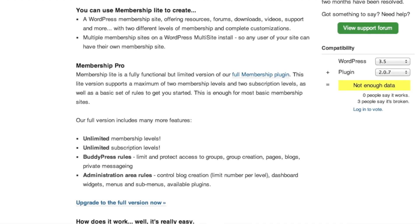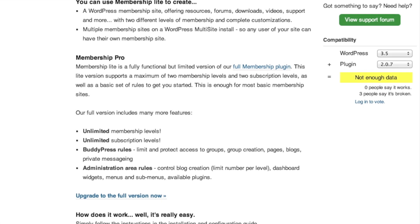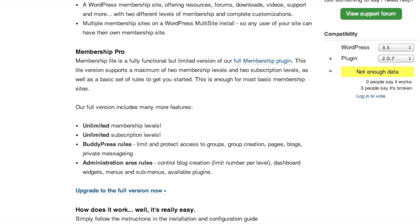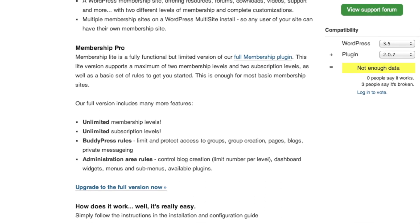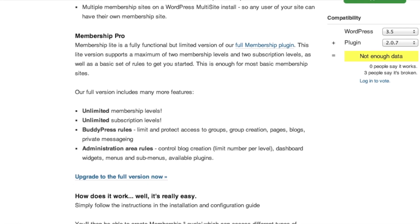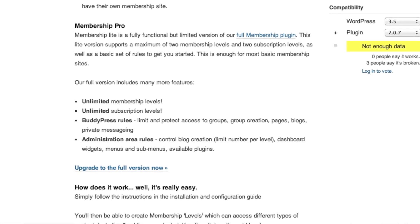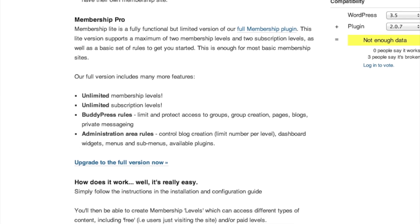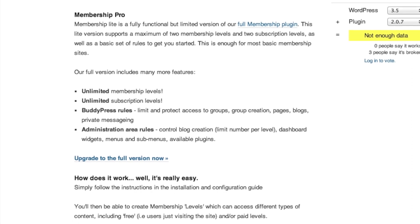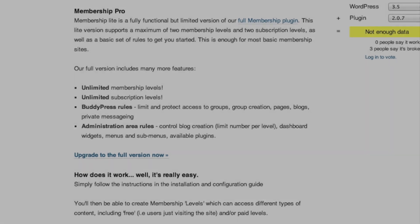With the pro version you get unlimited memberships, unlimited subscription levels, and BuddyPress rules. BuddyPress is a separate plugin — great for creating an almost out-of-the-box social network. Someday we should take a look at it, maybe even have JJJ on to talk about it since he's the mastermind behind it. Then there's the admin area, rules, and all that good stuff.